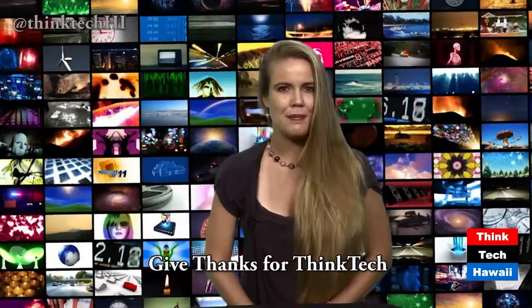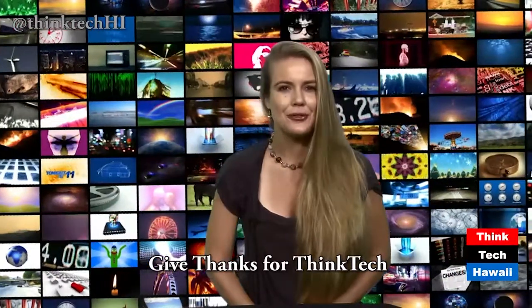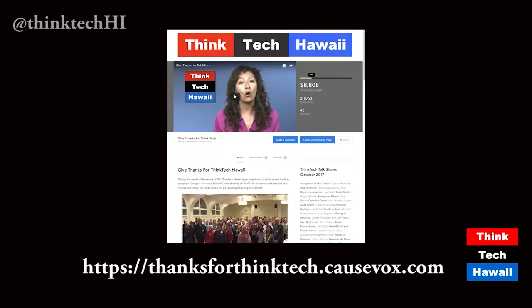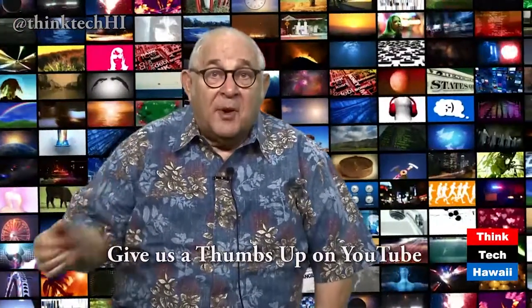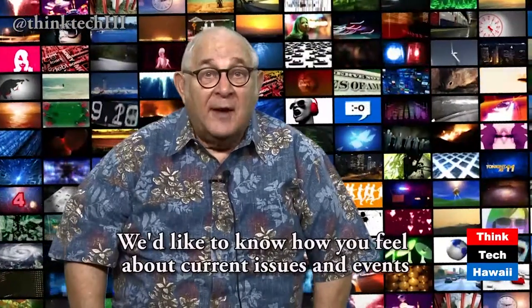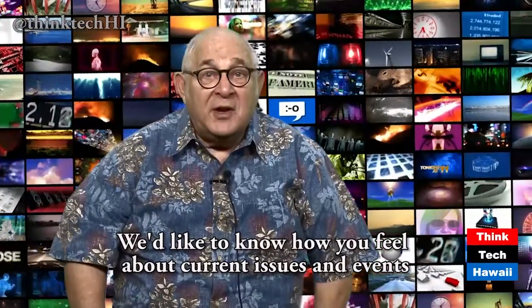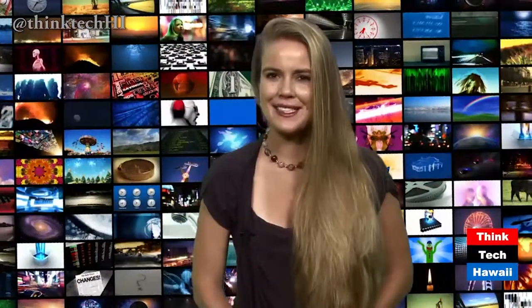Thanks for your contributions to our November fundraising campaign. We've extended the campaign one week until Friday, December 8th, so if you'd like to make a contribution in the next few days, it's not too late. Give us a thumbs up on YouTube or send us a tweet at thinktechhi. We'd like to know how you feel about the issues and events that affect our lives in these islands and in this country. Let's think together. And now, here's this week's Think Tech commentary.